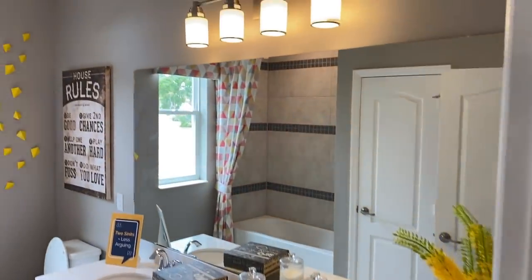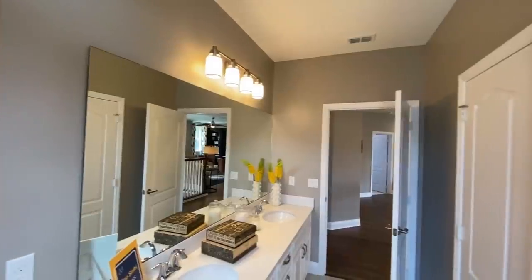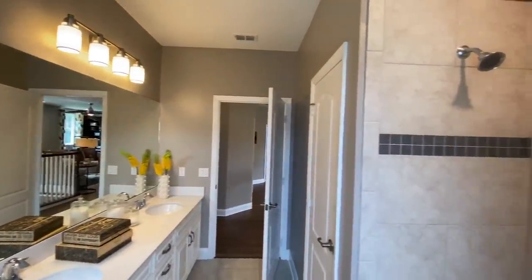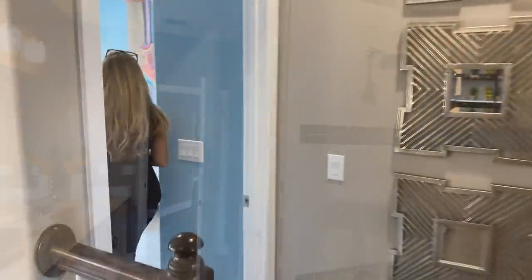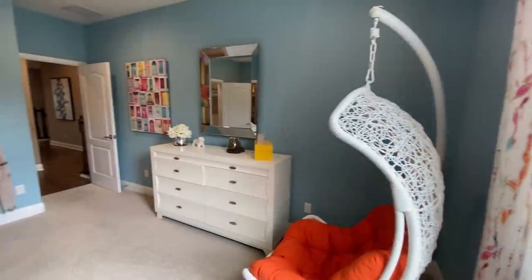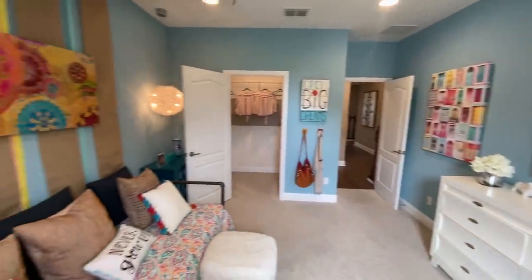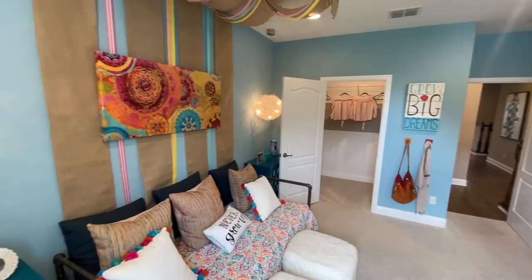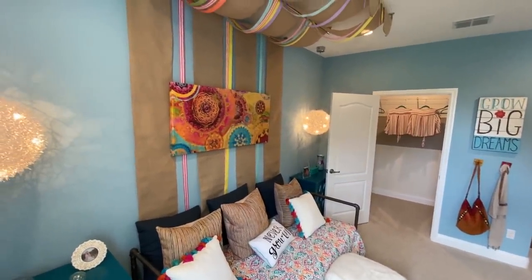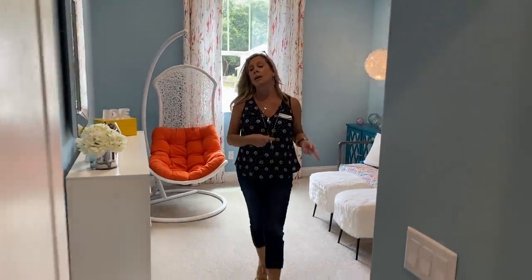Over here you have a nice big bathroom that services the secondary bedrooms — two sinks, a long counter, tub, toilet, all of that. And back over here is one of the secondary bedrooms — I love the way they've designed this one; I call it an 'Amy room.' It's a big room in terms of square footage and wall space, and it has a nice big walk-in closet as well.